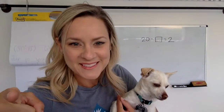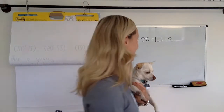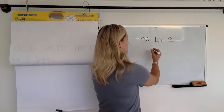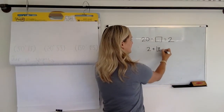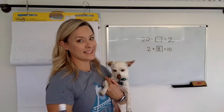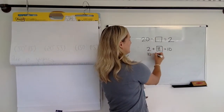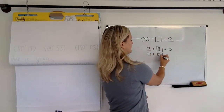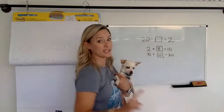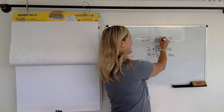Did you say 18? I think you did, and I think I know how you did it. Let me see if I can guess. I'm going to guess that you said you knew two plus eight makes ten, and then you said you were ten away. So ten plus ten makes twenty, and that's the number we needed to get to. So you probably said we had to add 18.